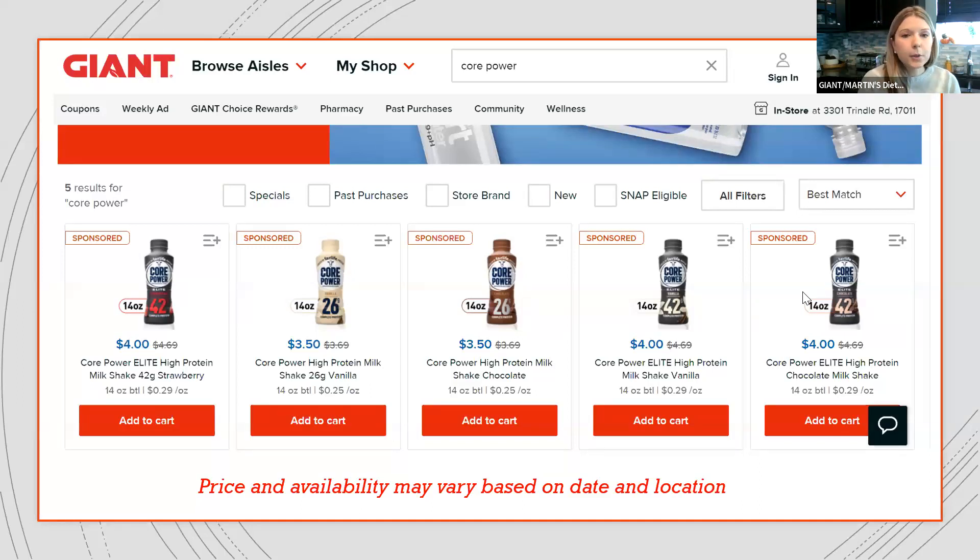Before I stop sharing my screen, I wanted to show you the price points. Right now Core Power is on sale. Traditionally it's $3.69; the traditional Core Power is on sale for $3.50. The Elite typically is $4.69, and we're seeing a drop to $4.00. Price and availability do vary based on date and location. You'll find it in the center aisle where you find other performance drinks.